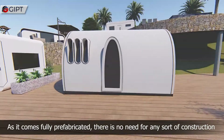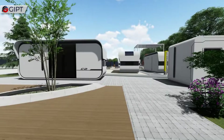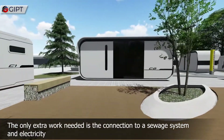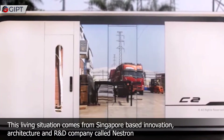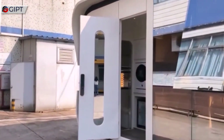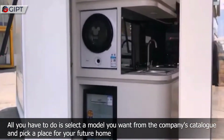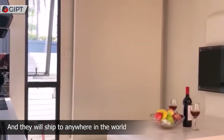As it comes fully prefabricated, there is no need for any sort of construction. The only extra work needed is the connection to a sewage system and electricity. This living situation comes from Singapore-based innovation, architecture and R&D company called Nestron. All you have to do is select a model from the company's catalog, pick a place for your future home, and it will ship to anywhere in the world.